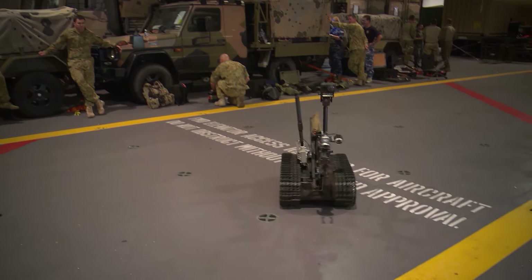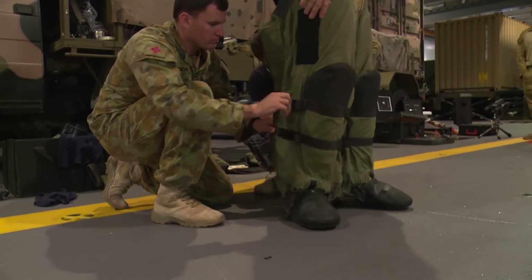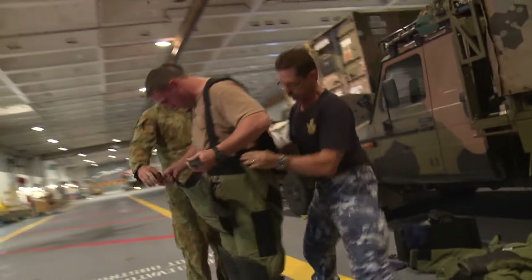This morning we're just going through kit checks, making sure all our gear is still functional, and also running through basic drills — making sure that everything's down pat, we know what we're doing, and the gear is squared away and works as it's supposed to.